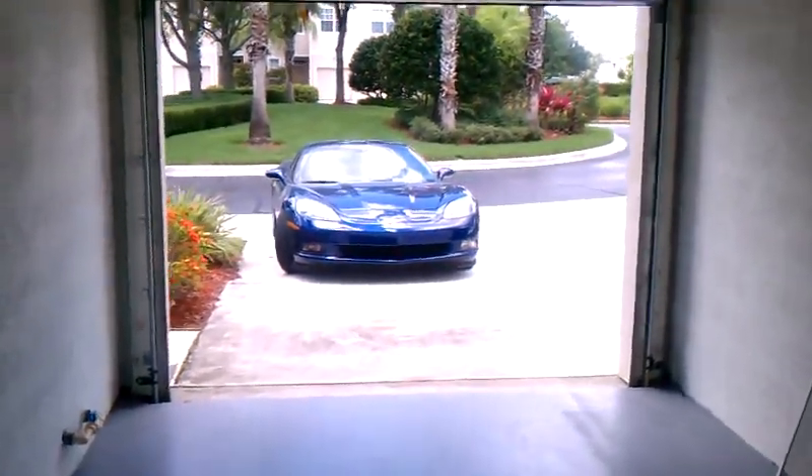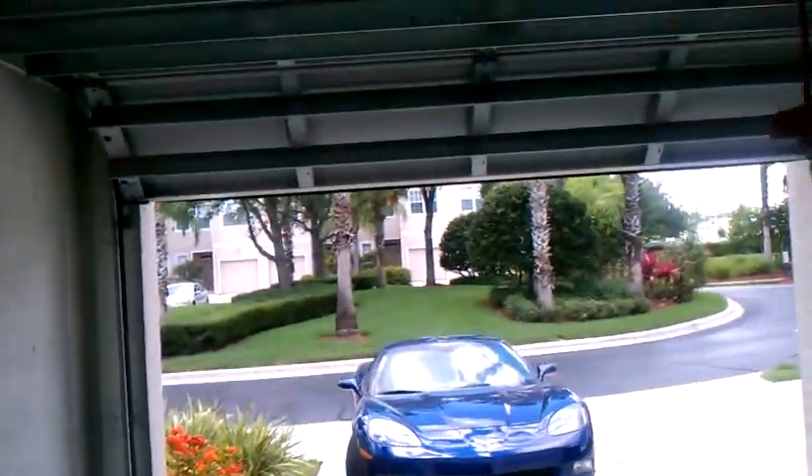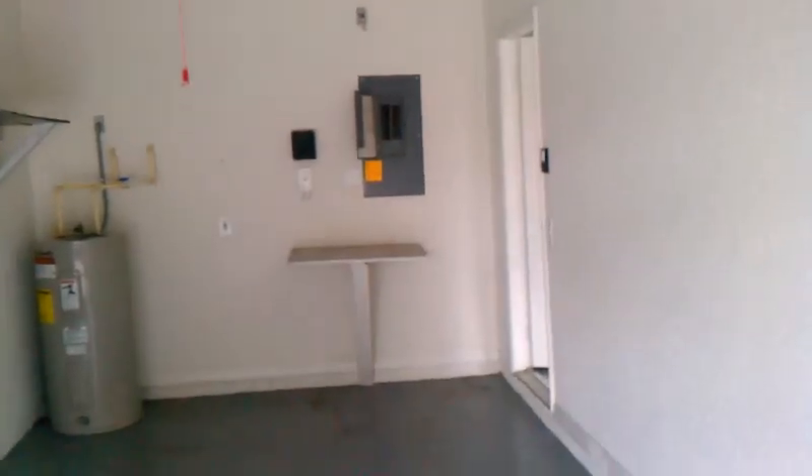So we can look at the garage here. This is some little dirt that needs to be cleaned up. Here's the garage door. And the water heater is in the garage. So if you came into the garage, this would be the door here.